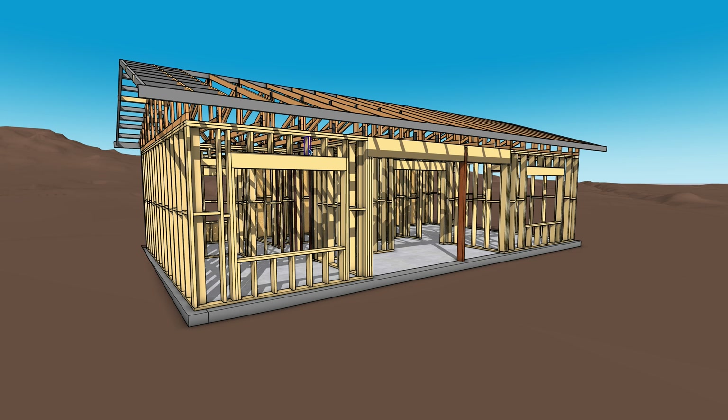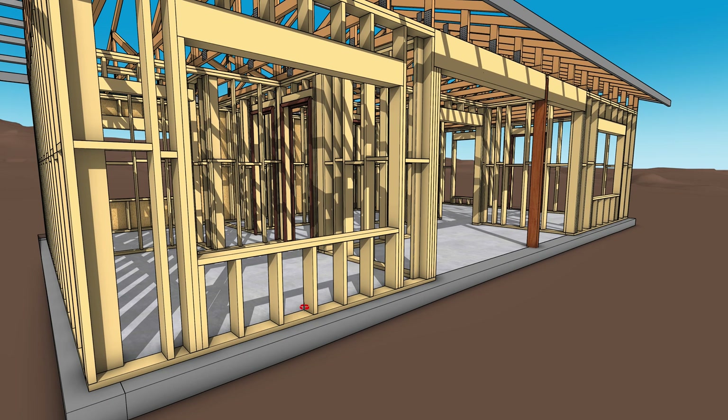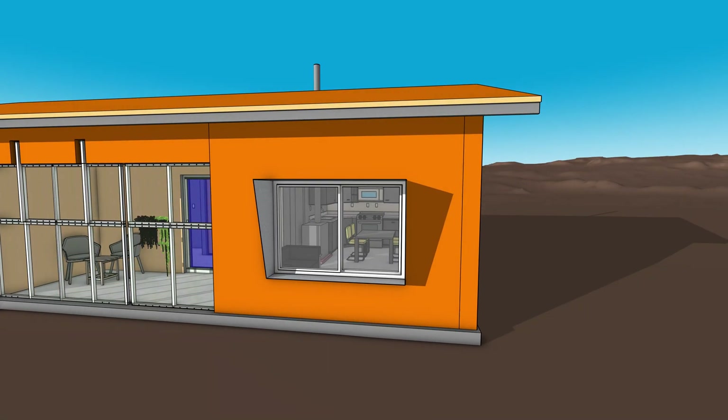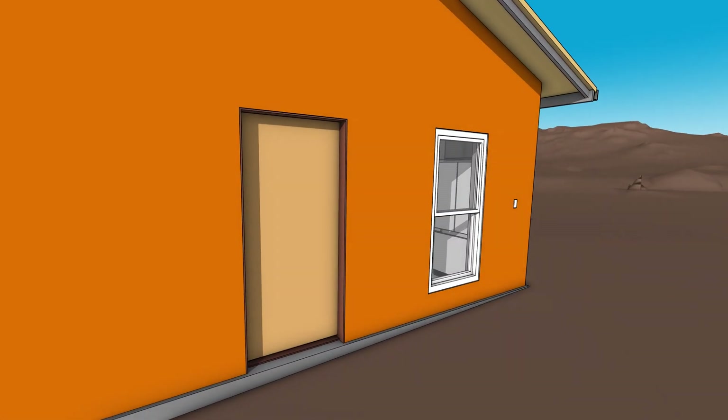We couldn't make the studs small enough, so we couldn't push the windows further up. Nothing messes with a perfect design like reality — and we're learning that firsthand. But that actually gave us the ability to use the window as an emergency exit, since it's only two feet off the ground. And it brought more light into the space, primarily the kitchen — that's where we added the big window.